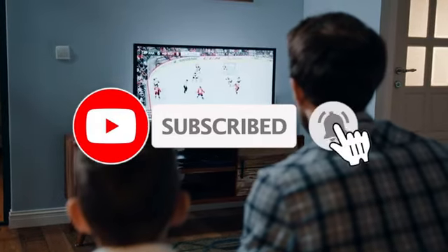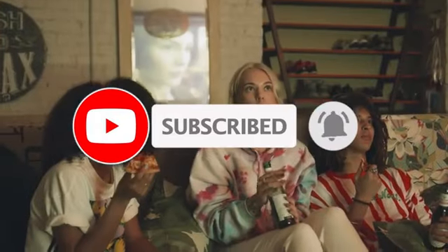We bring you the top 5 most recommended cheap TVs on the market in 2024. Let's dive right into the meaty part.